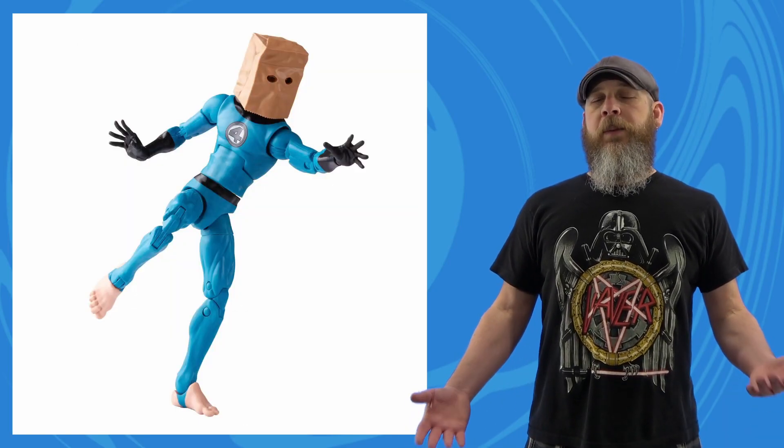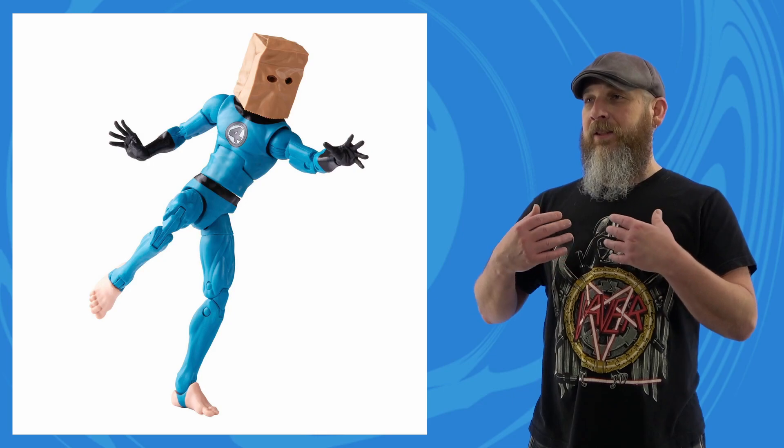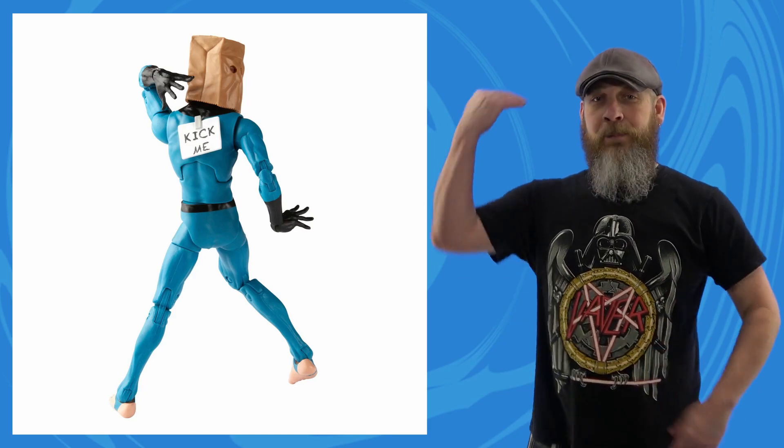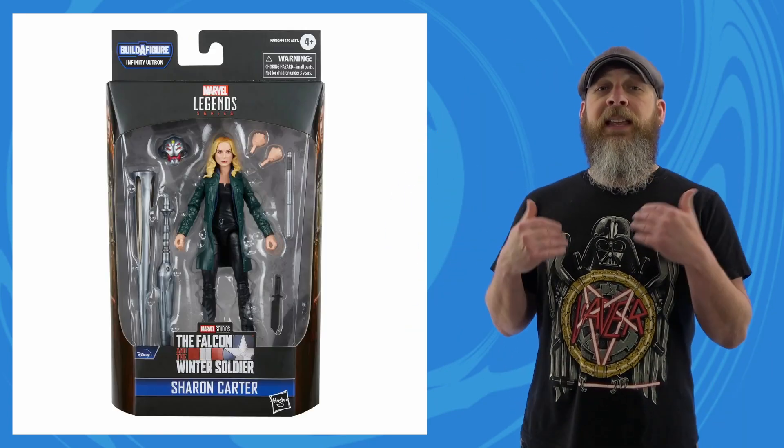Also on the Peter Parker front, a Target exclusive Bombastic Bag Man was announced — the temporary costume he used one time to cross town after losing his costume, that just embedded itself in our hearts and minds. It's cool for a Target exclusive; it's a fun look, plus the 'kick me' sign that plugs into the back hole on any figure that has a back hole.